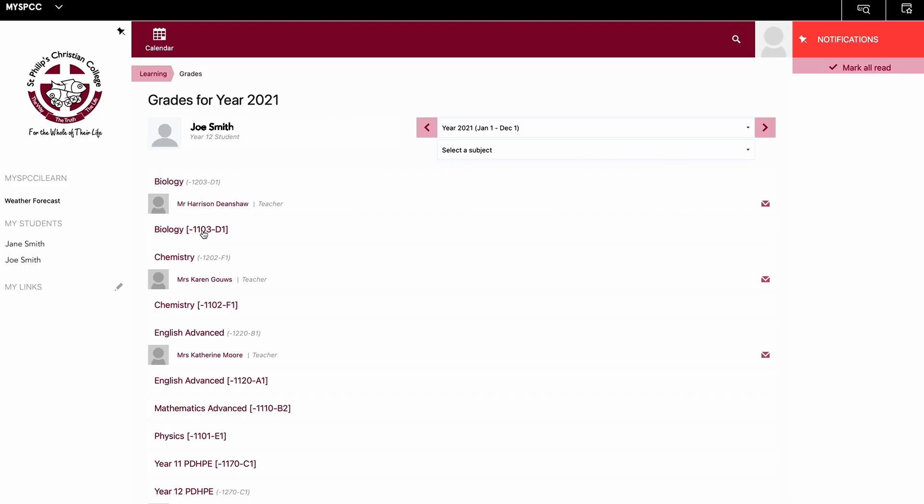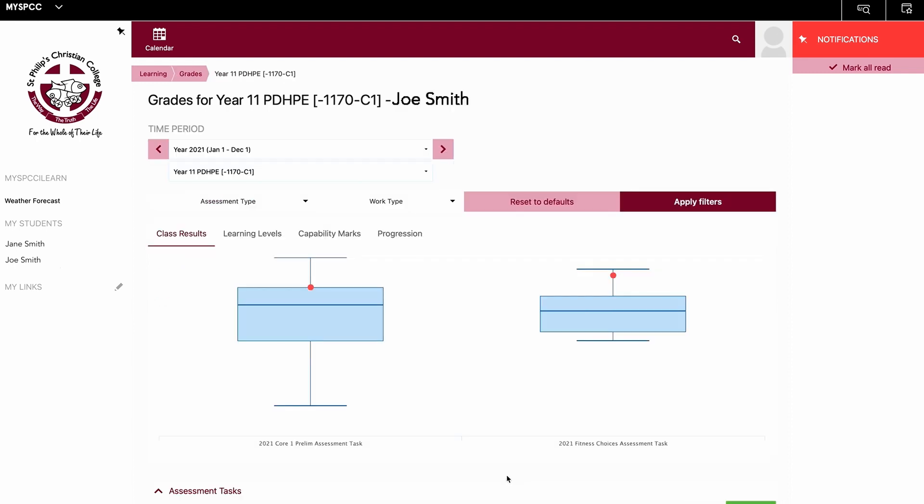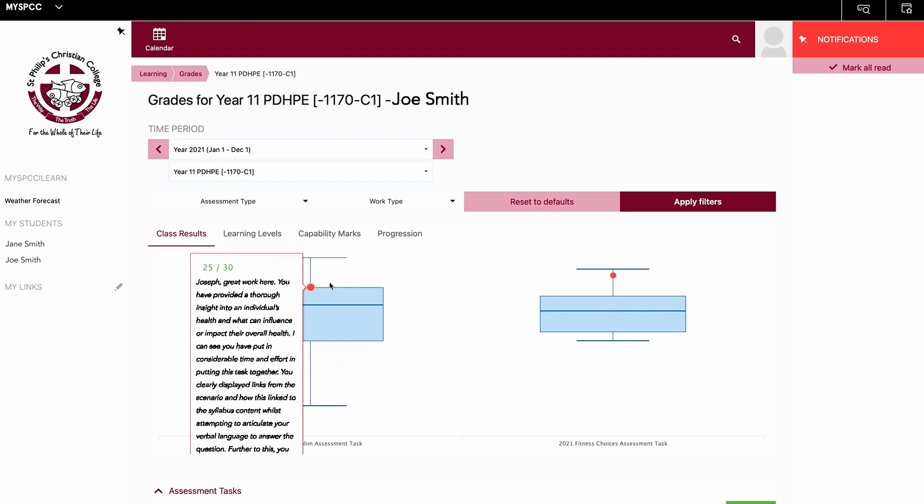If you choose a subject that you want to learn more about and click into it, this will drill down into a deeper layer of data. Let's choose for example the Year 11 PDHPE option here. As I drill down into this layer of data, I'm going to be seeing a rich depth of information about this child's progress within that specific subject. For each of the assessment tasks that your child has submitted, you should be able to see a few different things. The first thing you'll be presented with is a box and whisker graph. This can look a little bit confusing at first, but once you understand what you're looking at, they're quite simple to read.